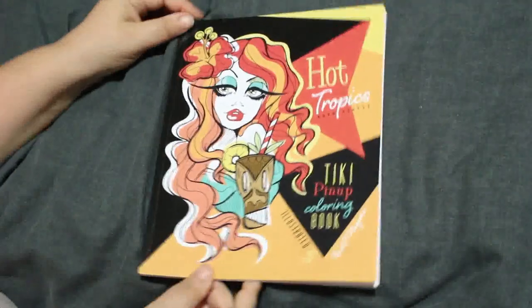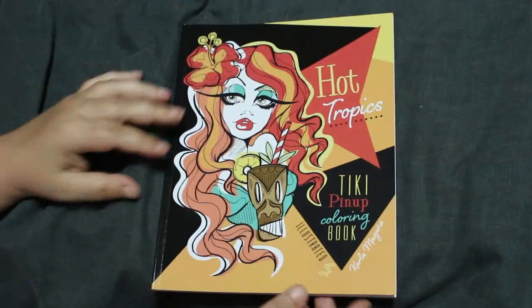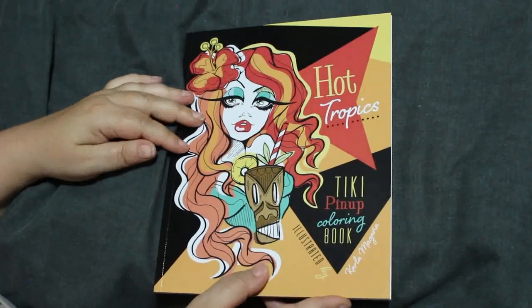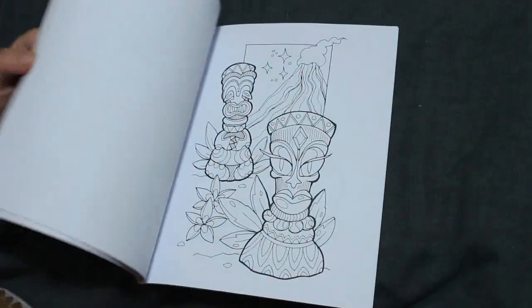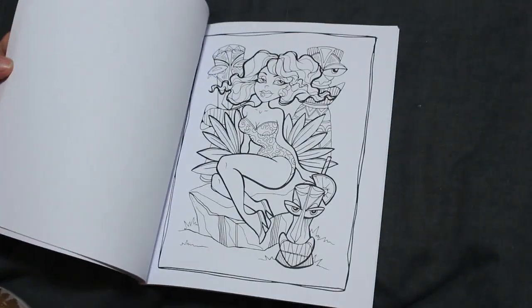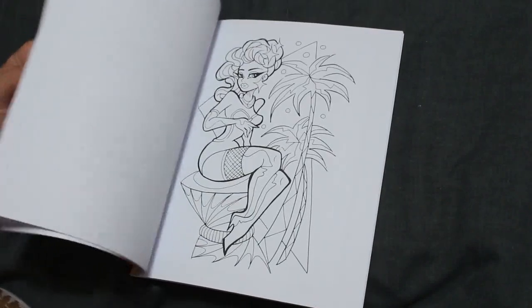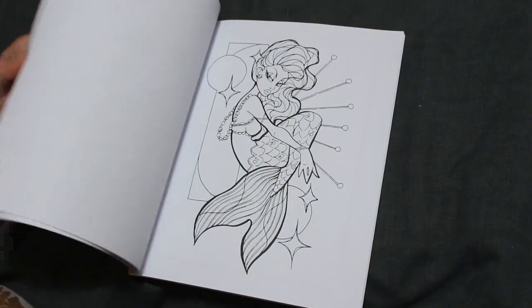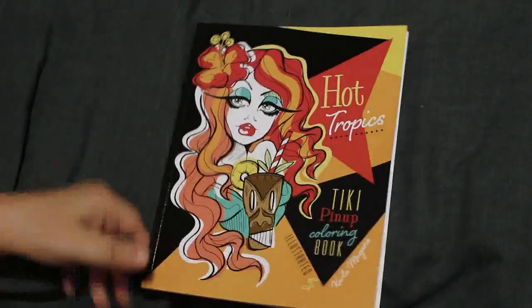Then I've got Hot Tropics by Carla Magana — it's the only one of hers I've got. I probably will get some more if I can ever get some of these done. I'm going to have a month of trying not to buy very much. I do like these — might try and colour one this month. The mermaid is cute, yeah, I do like that book.